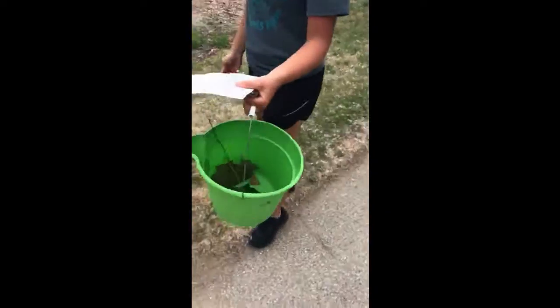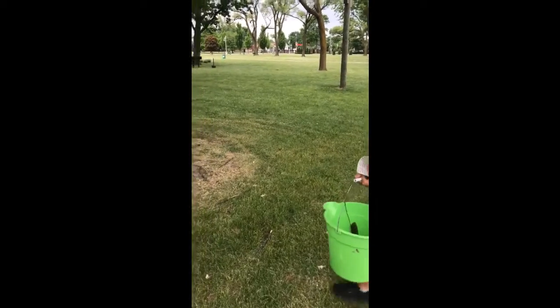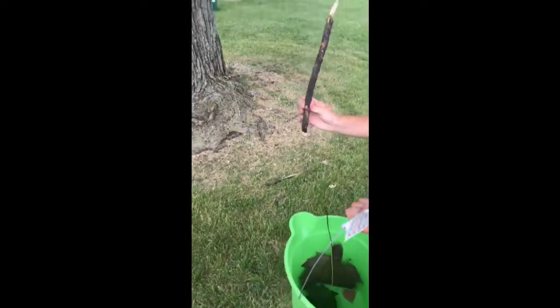Our next goal is a feather. Our next goal is something rough — a stick.